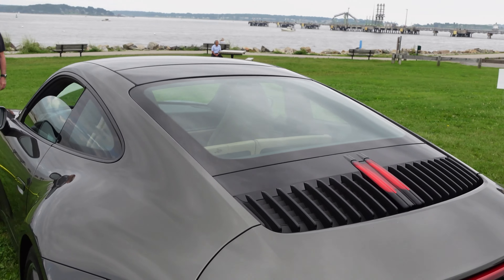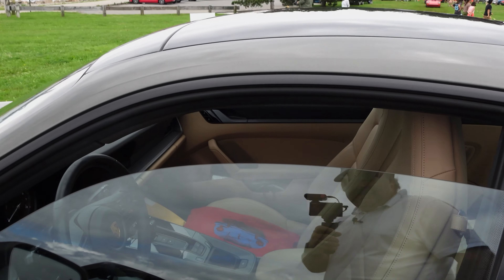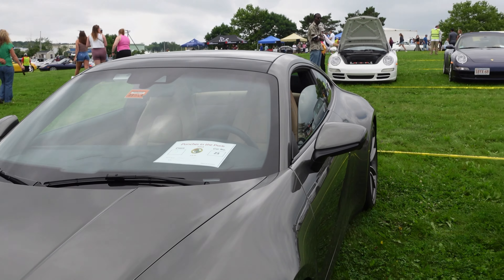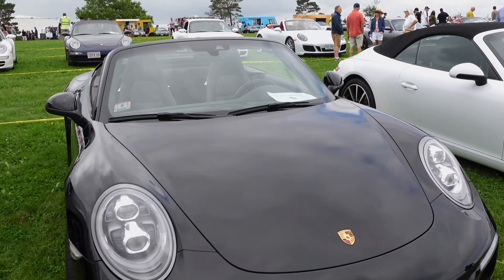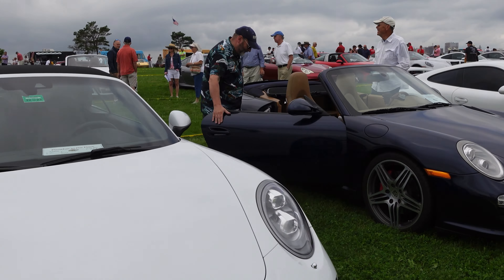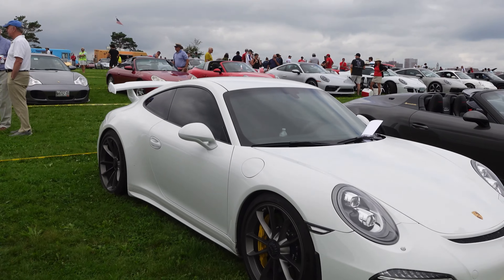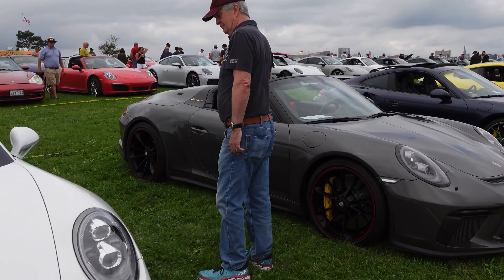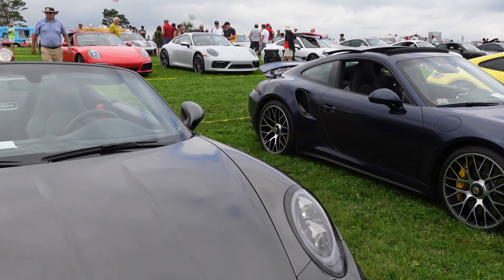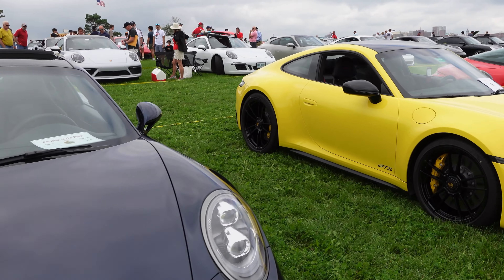Beautiful 992 Carrera S — beige interior. And over here: a 911, 911 cab, 911 turbo cab. A GT3. The speedster right here. That's a beautiful turbo GT3.